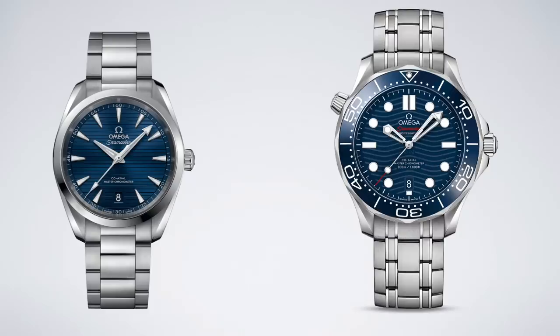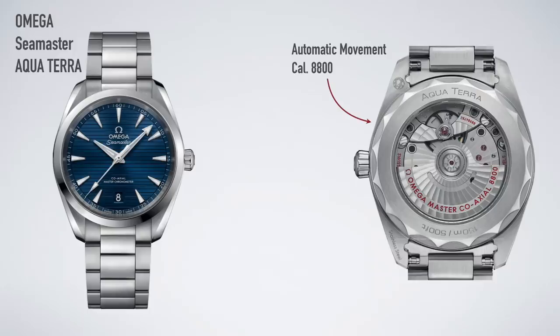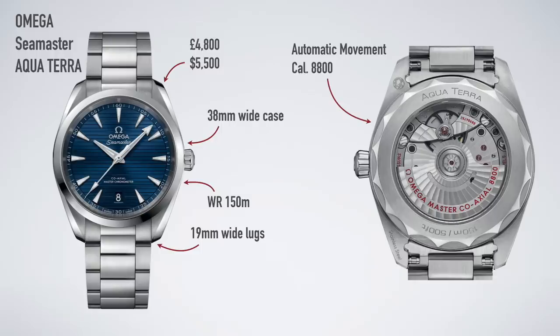Let's check out a few specifications. It's got the caliber 8800, which is an in-house movement. The case is 38 millimeters wide — you can get a 41mm but that's too big. The lug width is an annoying 19 millimeters, which makes it quite hard to find decent straps. It has 150 meters of water resistance, and costs £4,800 or $5,500 in America. This watch looks quite simple on the outside, but under the hood the movement inside is incredible.